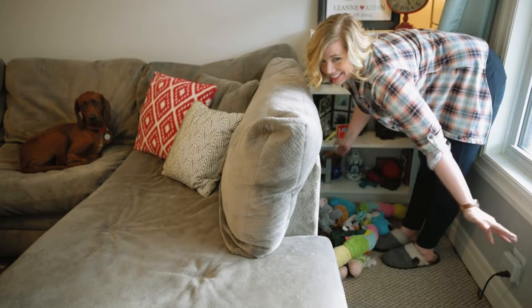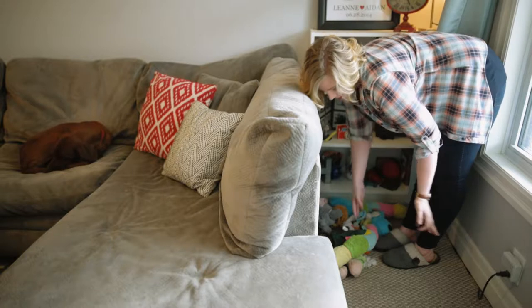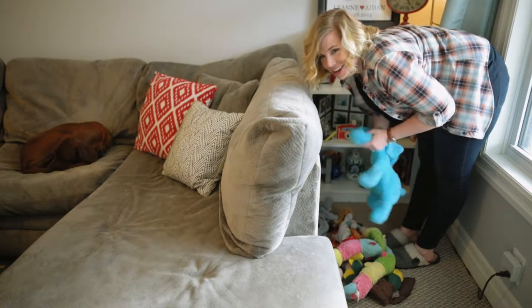This is our pile of dog toys — we hide them behind the sofa. All of them have had their squeakers removed. This one's the newest, so she's still got some time.